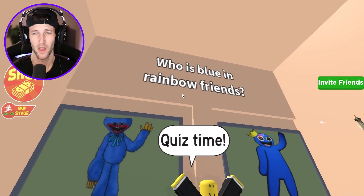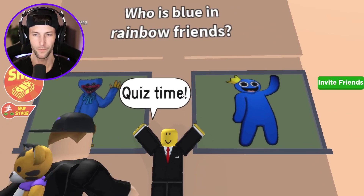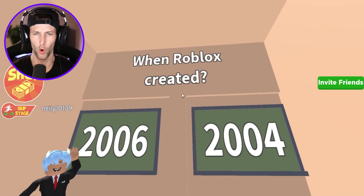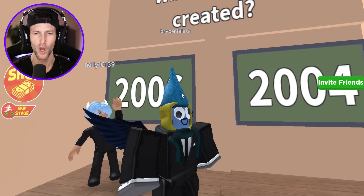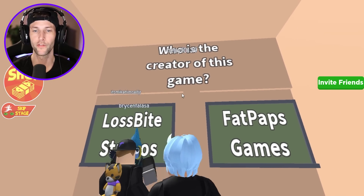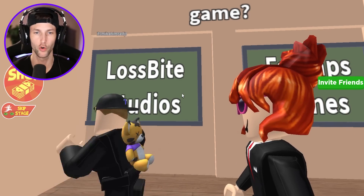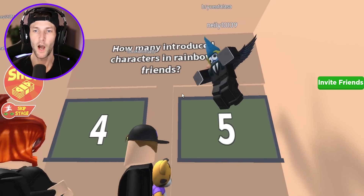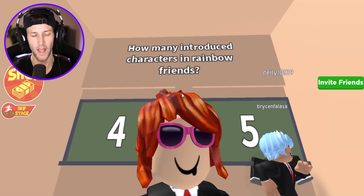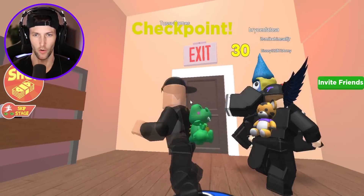Who is Blue in Rainbow Friends — Huggy Wuggy or Blue? I think I'm going to go right. When was Roblox created — 2006 or 2004? 2006. Who is the creator of this game? Lost by Studios — I only know that because they told me to join their group in the very beginning. How many introduced characters are in Rainbow Friends? We have red, blue, green, orange, and purple — that would make five.